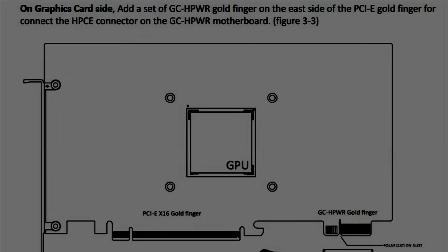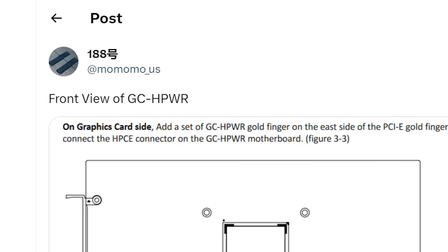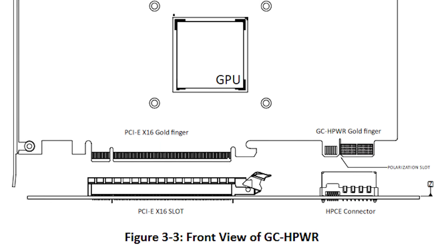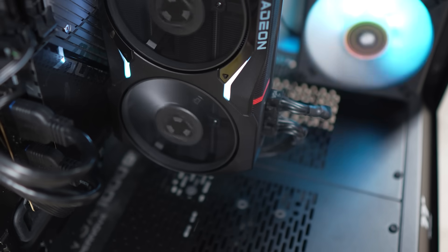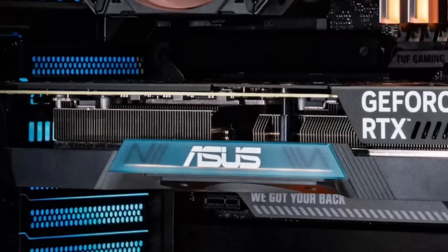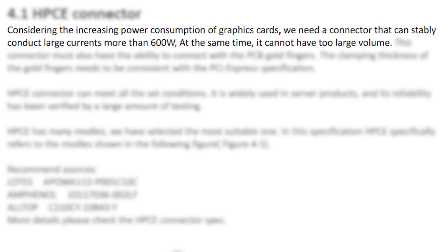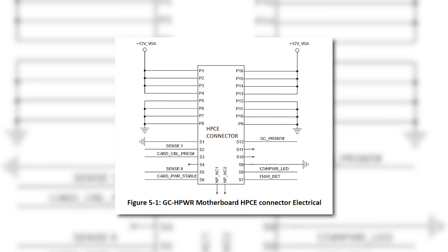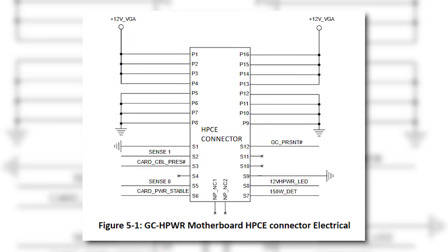Now back to the story. This comes from official documentation leaked by momoma_us on Twitter — a new connection standard that's a pretty wild departure from what we're used to. The socket is in the motherboard, similar to a PCIe slot, instead of coming from your PSU to the GPU. This would be better for aesthetics since you wouldn't have power cables coming from your card. While it doesn't give an exact figure, the documents claim it can offer more than 600 watts, which is already necessary given the 4090 can exceed that.